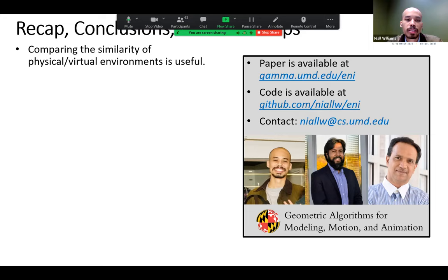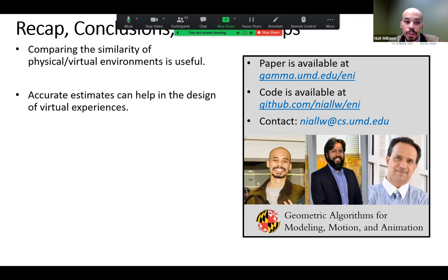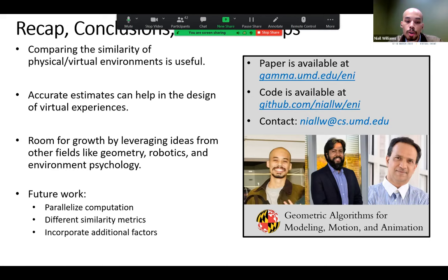To wrap up: comparing the similarity of physical and virtual environments is useful for understanding and analyzing VR locomotion. Accurate navigability estimates can help design better virtual experiences. There's significant room for growth by leveraging robotics, geometry, and environmental psychology. Future work should look at parallelization, different similarity metrics, incorporating more factors, and collecting more data. Thank you.